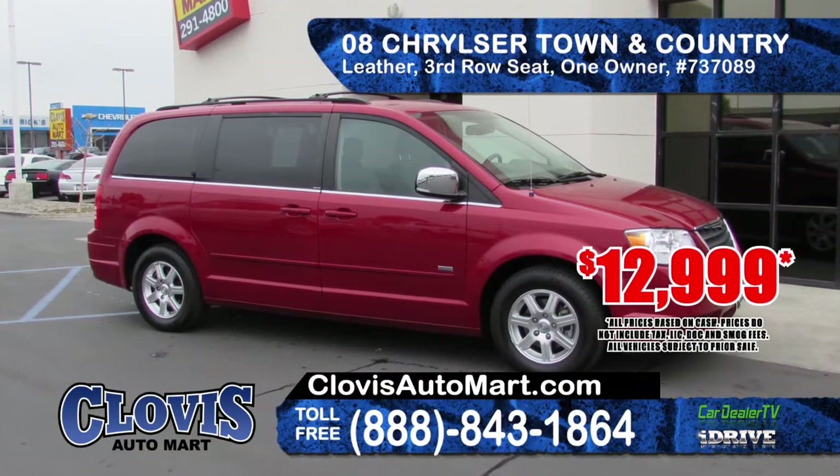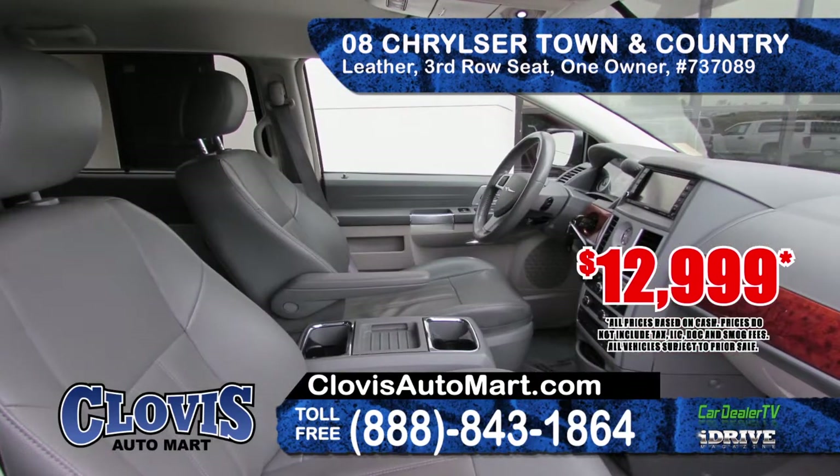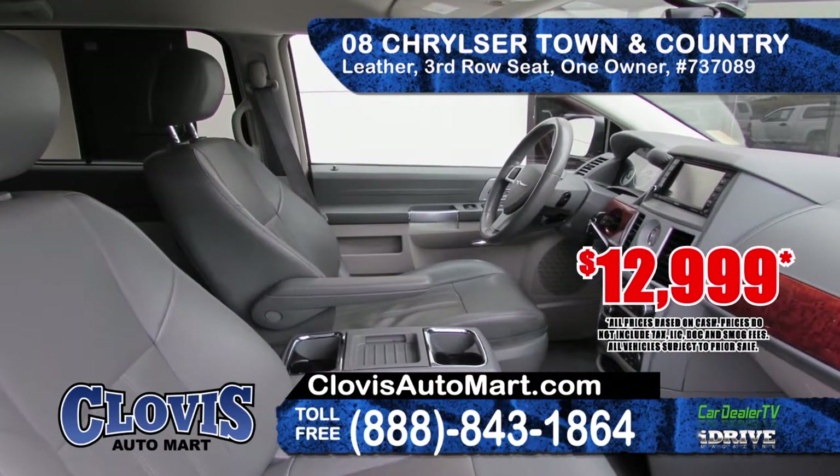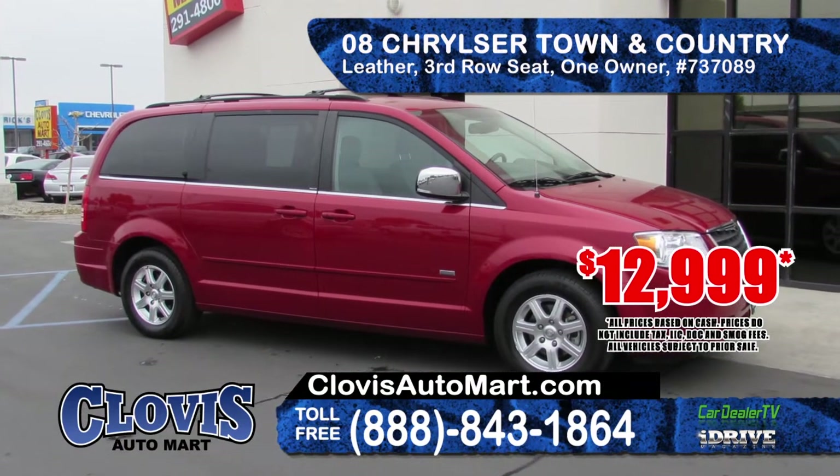Next we've got a 2008 Chrysler Town & Country minivan. It features alloy wheels, 3rd row seating, leather interior, a one-owner Carfax report, and 3 DVD monitors. Priced at only $12,999.